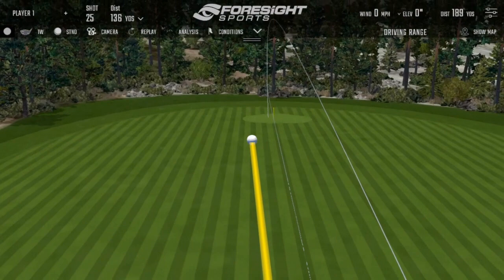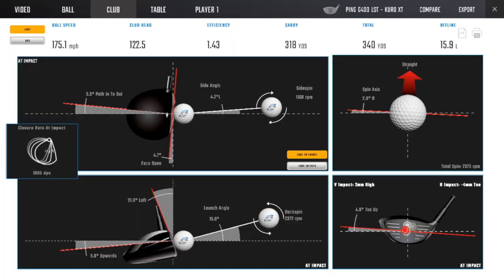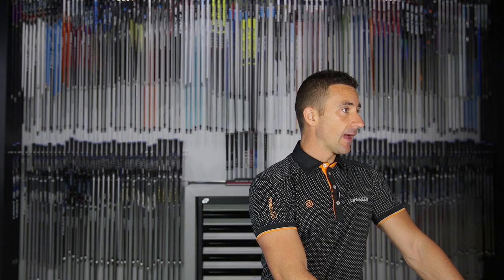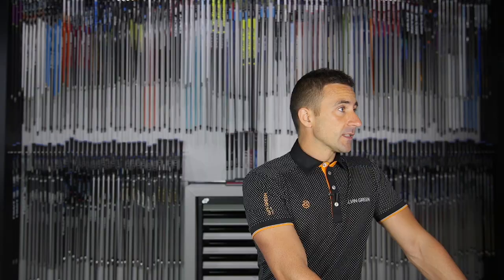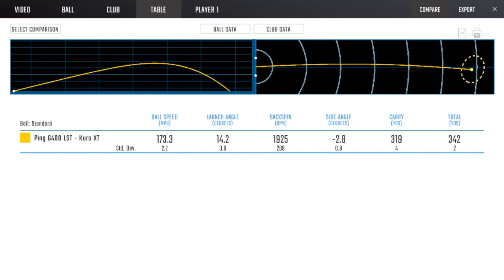Talking to the Ping guys at the show was interesting — the G400 LS Tech is so good they don't feel the priority to release a replacement yet. On tour this week, a lot of the LS Tech poster players have switched to the G410, including Gary Woodland who was playing the Max and is now in the G410 Plus. The new features and adjustability are definitely helping. That last shot was probably about as good as the Ping driver gets — 173 average ball speed, 14 launch, 1900 spin, 319 carry, 342 total.